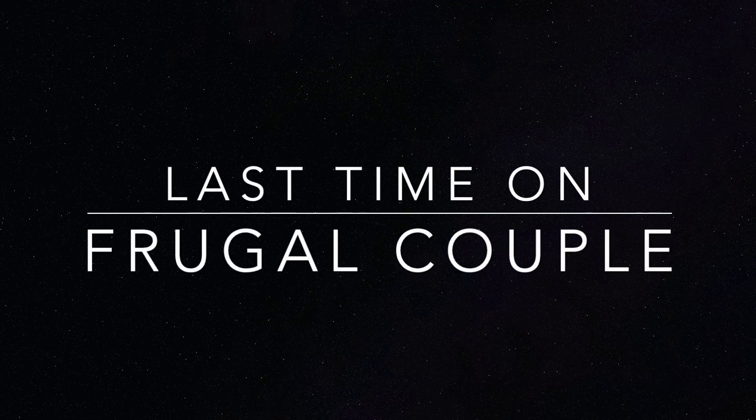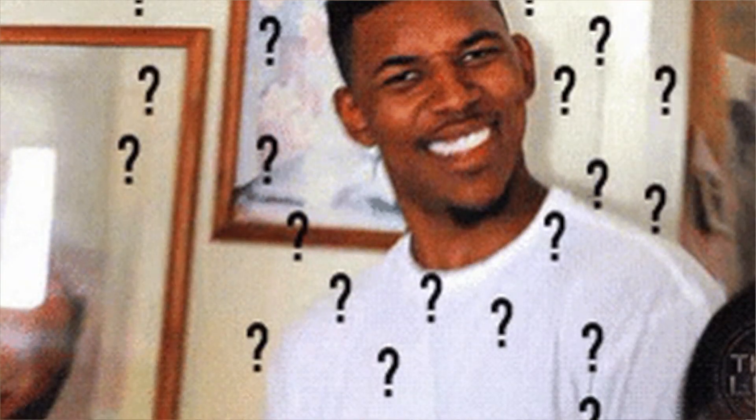Just in case you missed it, last time on Frugal Couple — she was like, if I remember correctly, that's how you get salmonella. I was like, what? No, no, no, say what now?